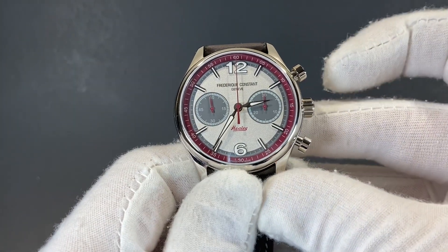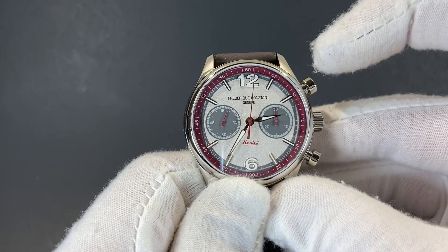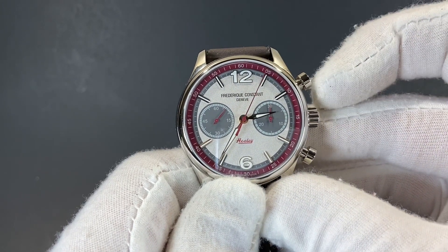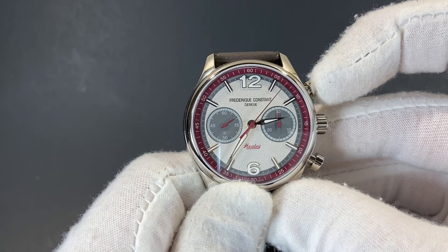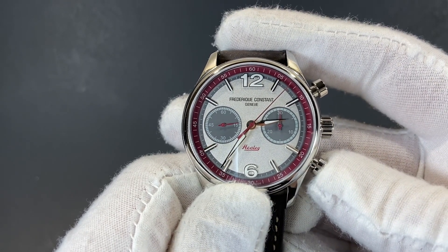The chronograph operates using the pushers on the right side of the case. The top pusher activates the chronograph. If you'd like to stop timing, use that same pusher at the top, and to reset, use the bottom pusher.